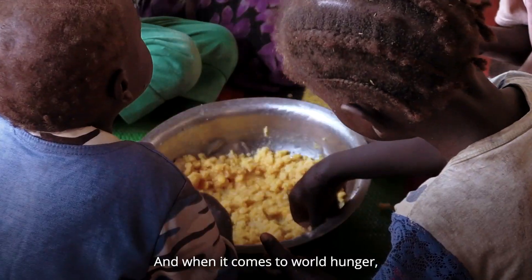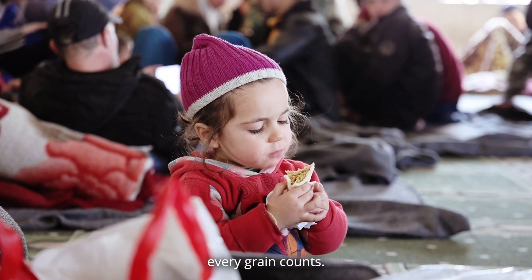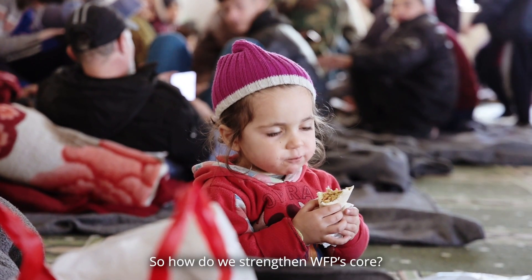And when it comes to world hunger, every grain counts. So how do we strengthen WFP's core? Innovation.